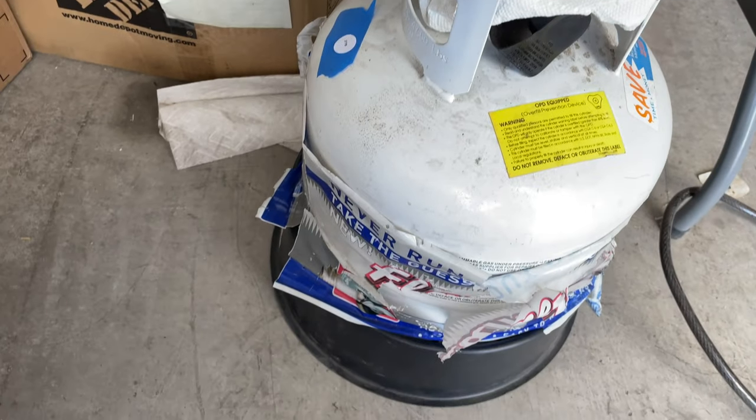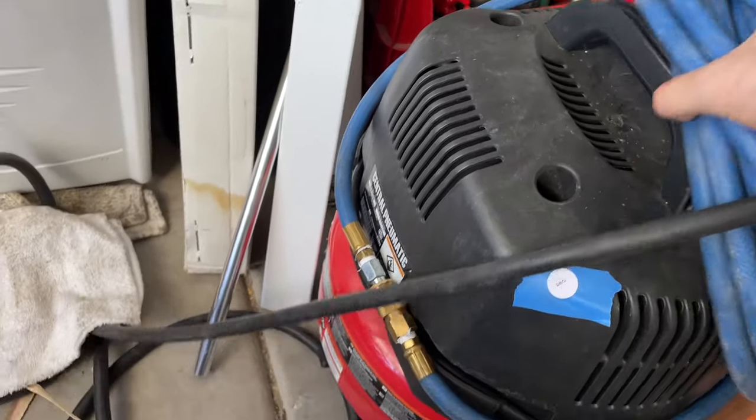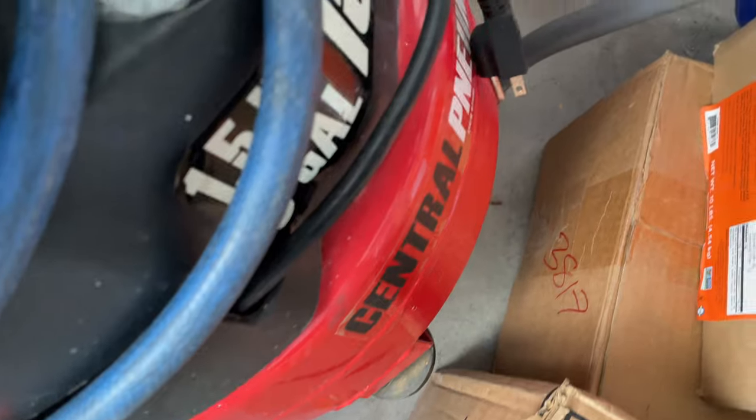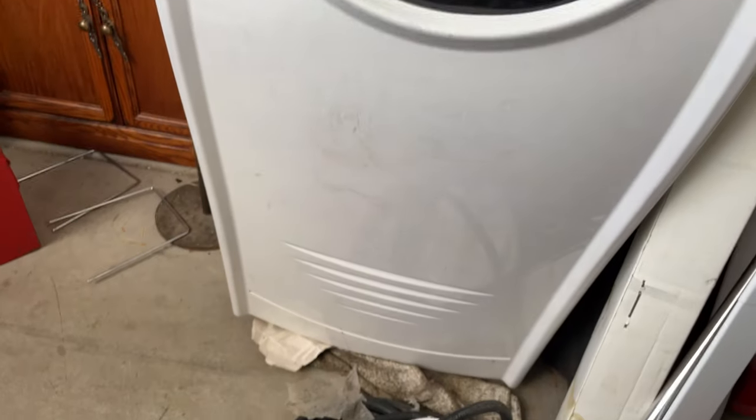278, 280 — Central Pneumatic — there you go, you can see it there — 150 PSI air compressor. 281 — Royal Sovereign portable air conditioner.